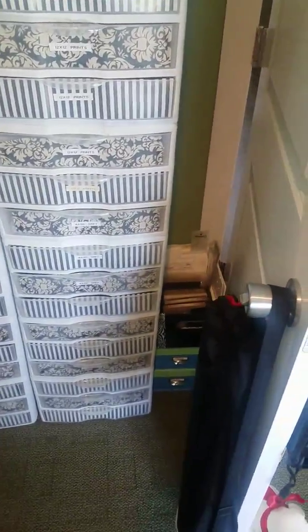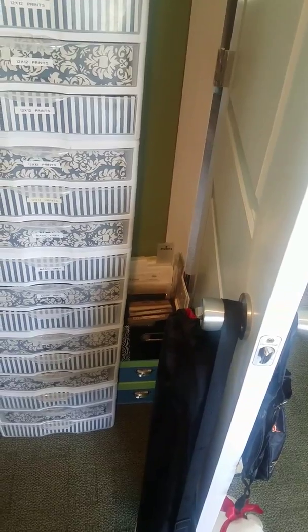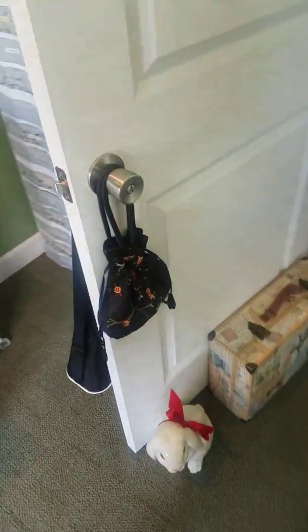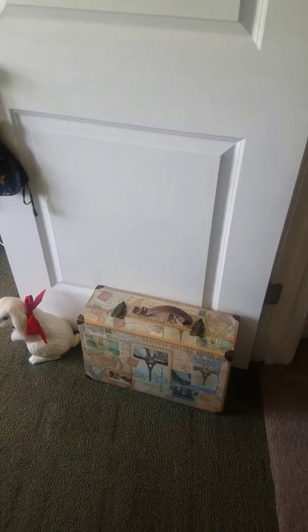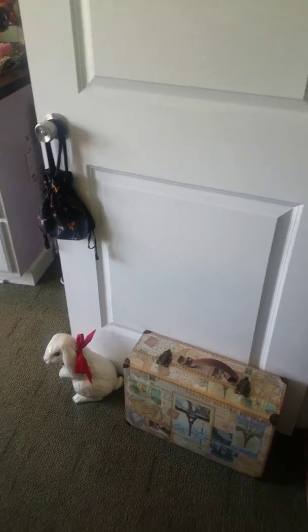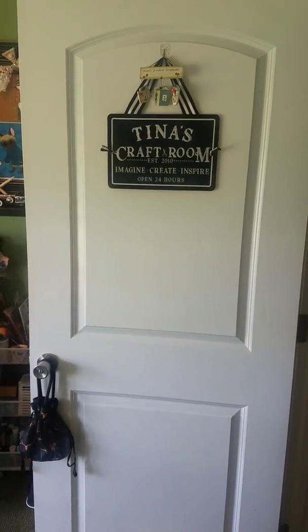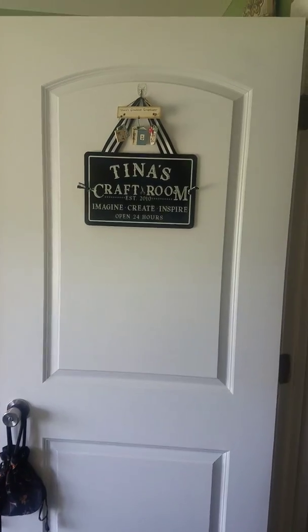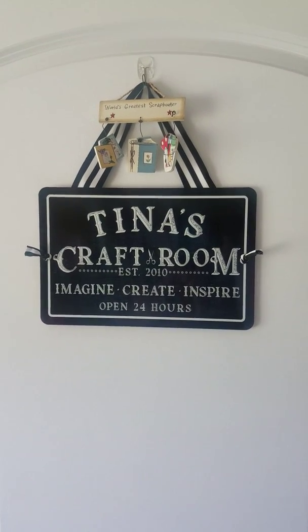And in behind the door I have some more Sizzix die cutting and some flower die cuttings. And in that little container in behind the door — this suitcase here in front of my door is full of laces and trims, because you see they have overflowed from the drawers over here to the suitcase. Imagine that! But anyway, this is my little craft room. Just wanted to give y'all a little tour. This is actually my first video on YouTube. Thanks for hanging out and joining me.